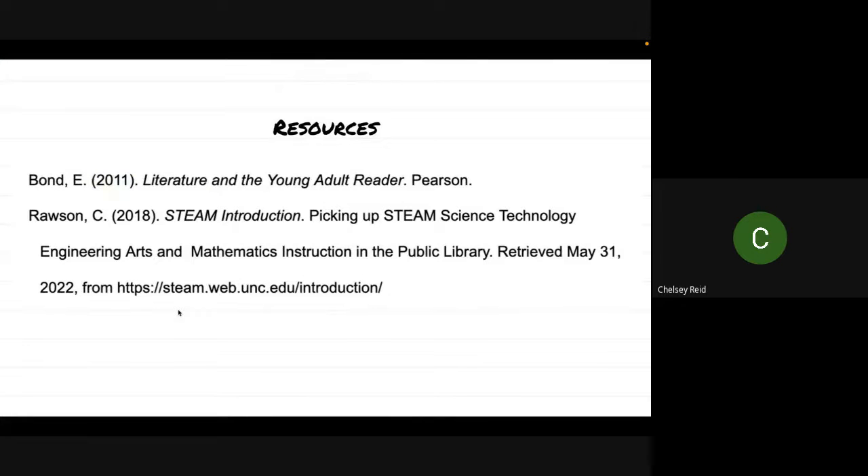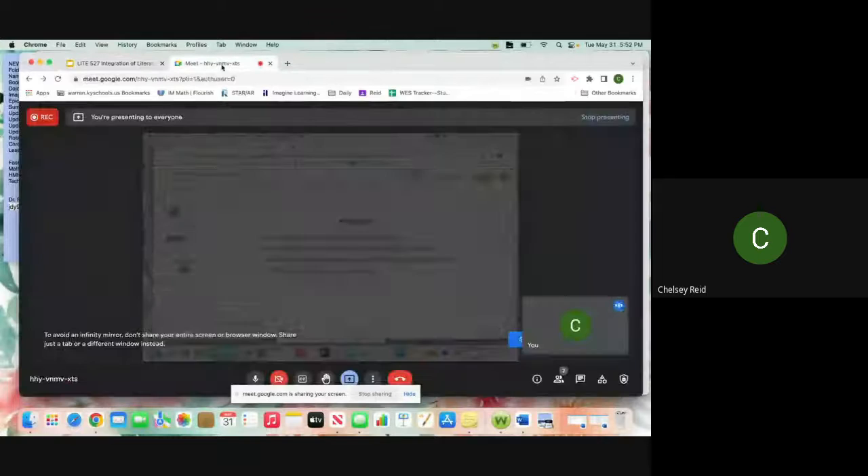This is the final slide with the resources I used. Ernest Bond's textbook Literature and the Young Adult Reader had so much incredible information. And an article by Rawson, 'Picking Up Steam in the Public Library,' was about STEAM introduction and a lot of it was very relevant to school libraries as well. I hope you enjoyed this presentation and were able to see just one way you can incorporate literacy across content areas, even in the library media center. It has an impact on student learning, student success, and their love for reading — and I feel like at the end of the day, that is our ultimate goal. Let me know if you ever have any questions.